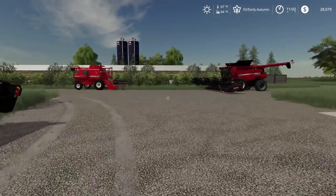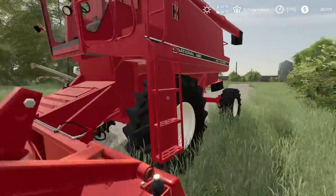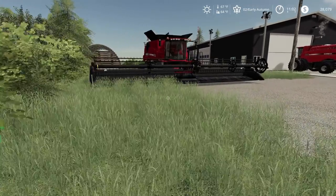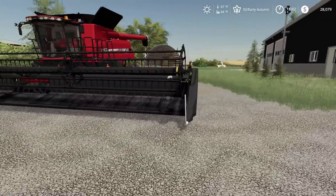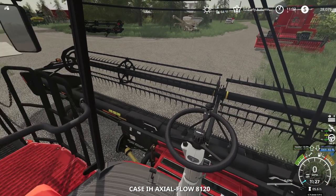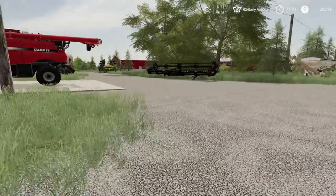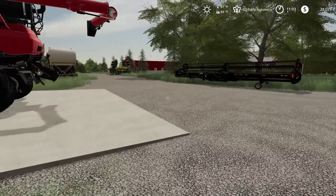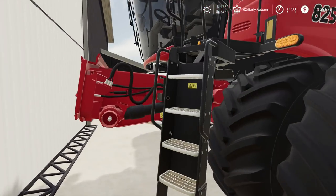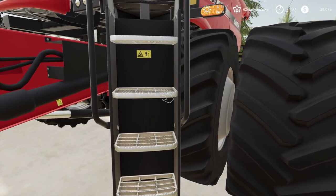So we got a few helpers today, so we're gonna get all the combines running. Let's get these all started up. Start up Mini Bind, start up Beast Bind. Man, you're looking good Beast Bind. And we have to hook the header up. These tires are so big you have to walk up the ladder sideways here.